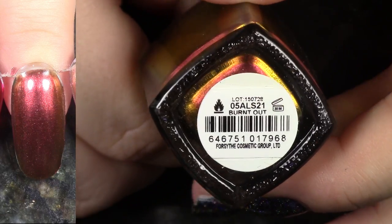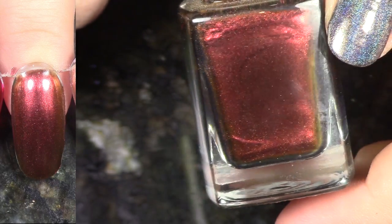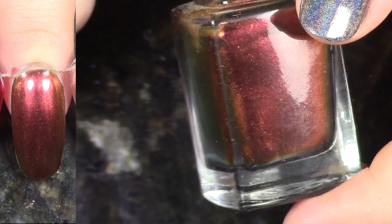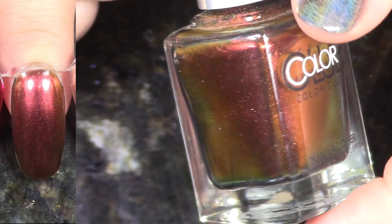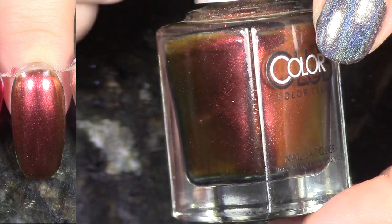Burnt Out, also from the Oil Slick collection. This one has a much stronger shift — this is probably one of the strongest in the collection. Typically duochromes with this red gold have a really strong shift in almost every collection I've seen this kind of polish in. I don't ever see the green you see in that bottle, but I'm going to keep this one.